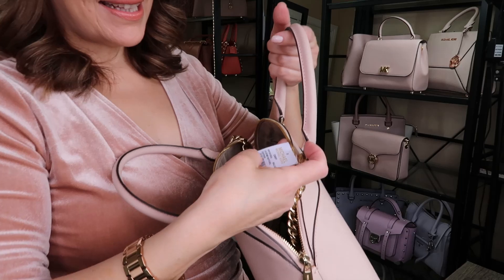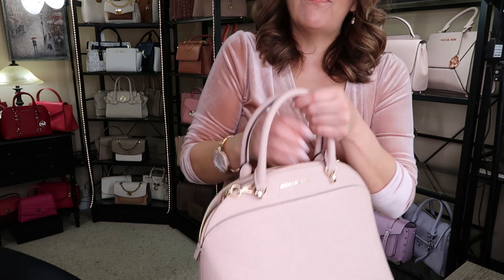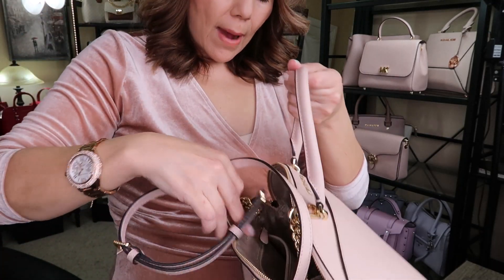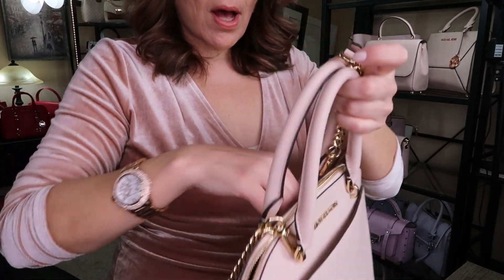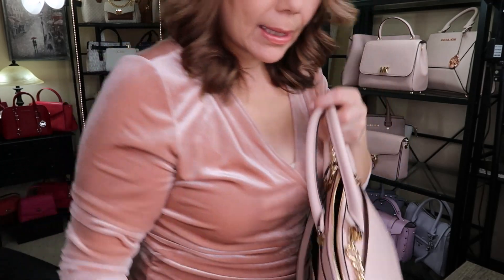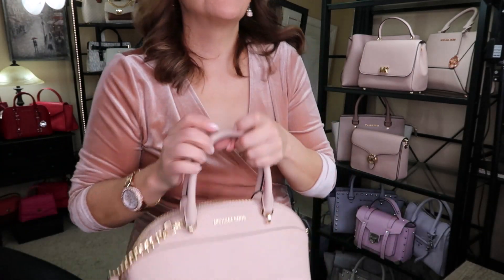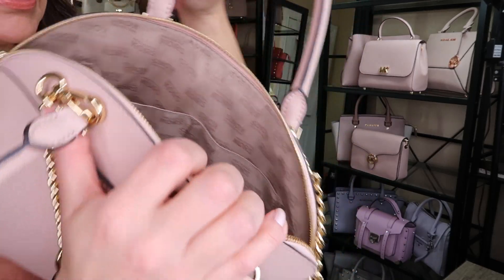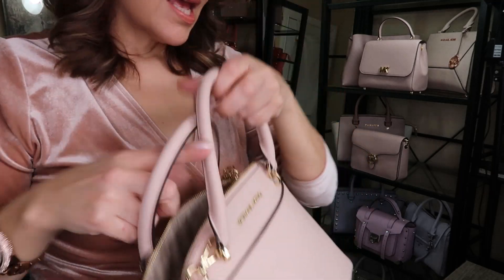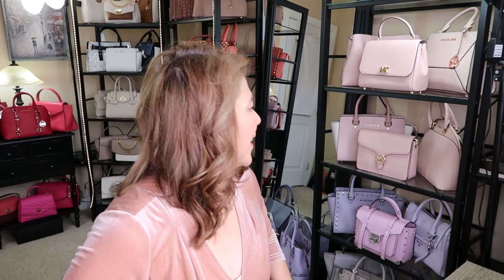Last but not least, this is the Emmy in Ballet — so it's ballet, blossom, soft pink, and fawn. I did see it still on the US website but not in Canada. It has a front slip pocket and a back cell phone pocket — an iPhone mini fits right in there. It's a nice roomy bag with the old-style lining. So that's my blossom, soft pink, blush, and fawn collection all together — so pretty!